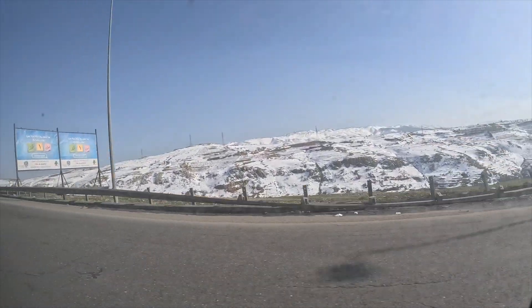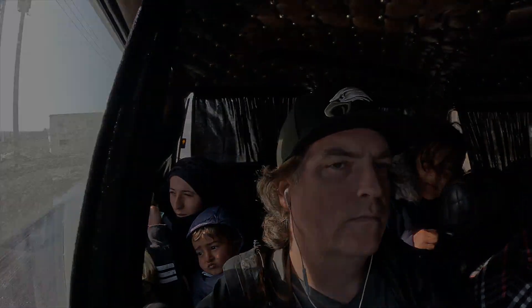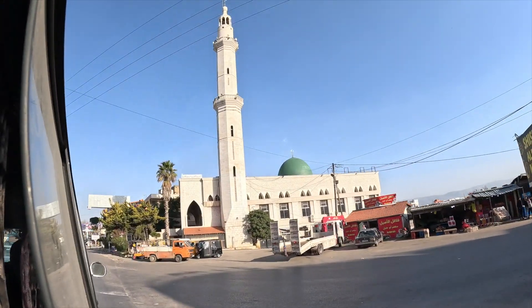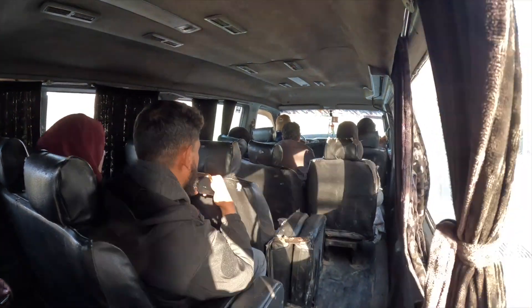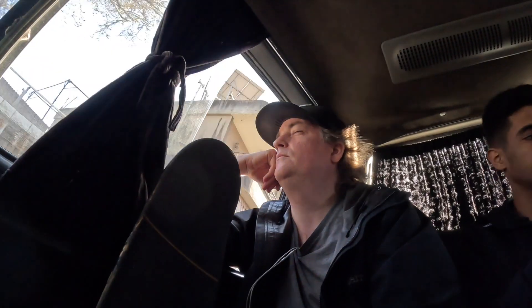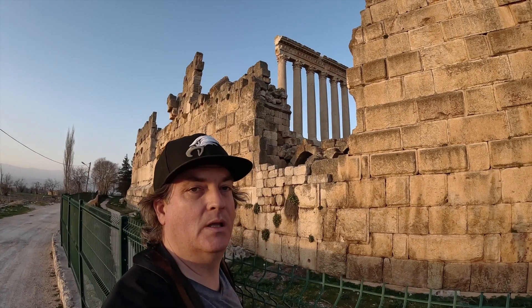After a couple of weeks within Beirut, I finally made my way north and east to the ancient Roman ruins of Baalbek, a place that I've wanted to see for decades. This place is absolutely unbelievable.